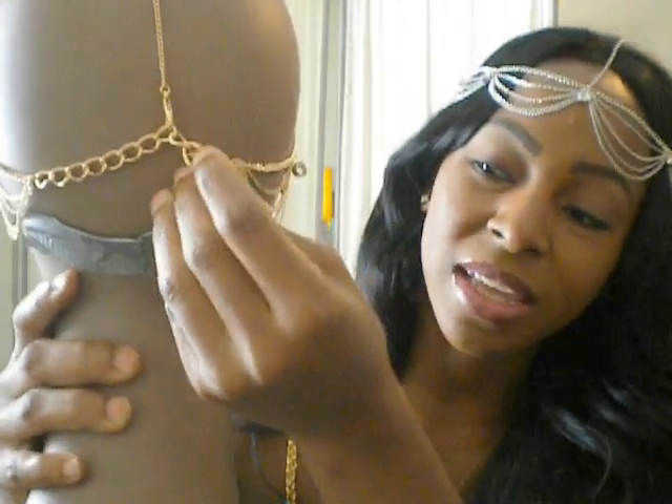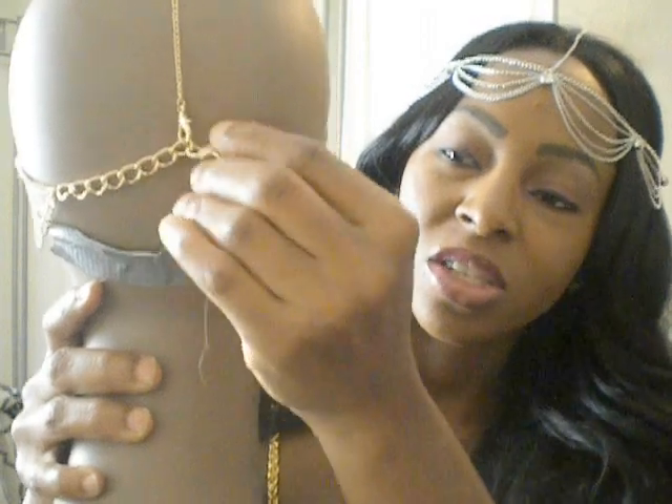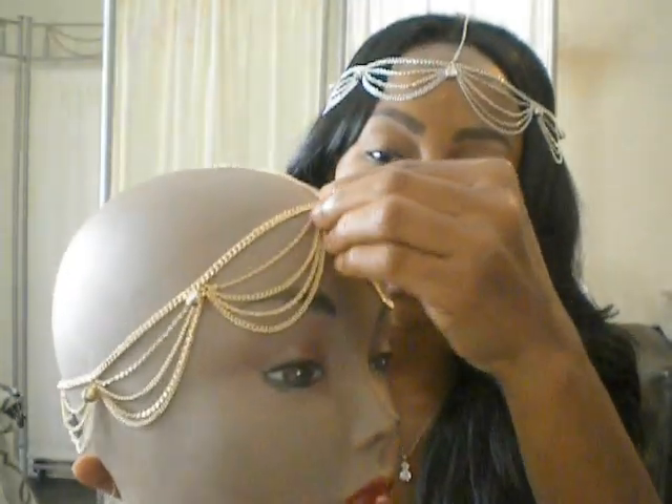It's adjustable like a necklace. Don't mind this — this is just a wig thing. So that's what it looks like, and this is what the gold looks like.